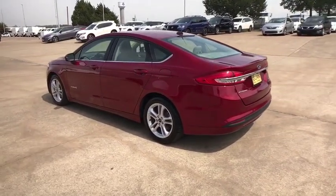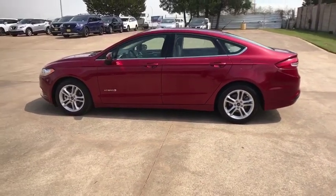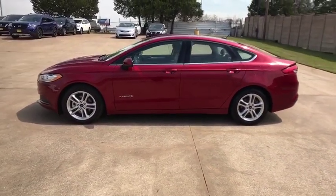Keyless start, floor mats, aluminum wheels, four wheel disc brakes, AM FM stereo radio, rear defrost, climate control, front wheel drive.